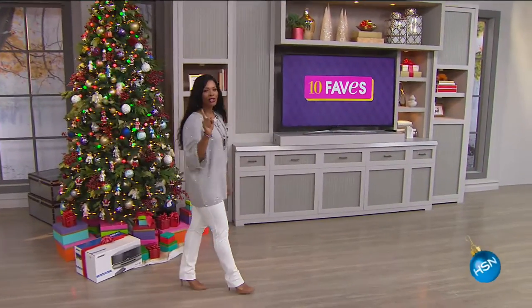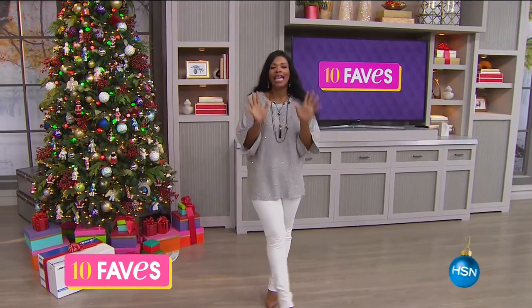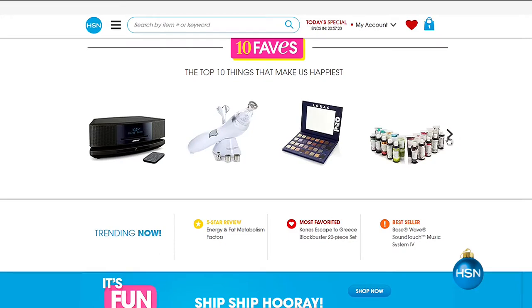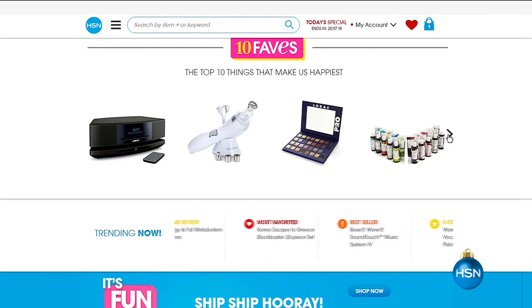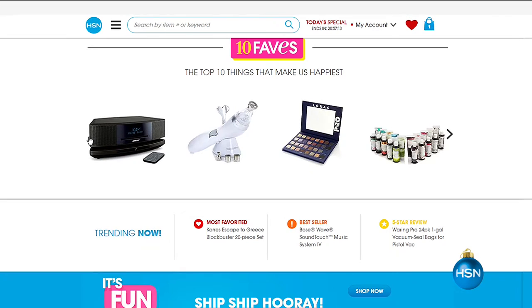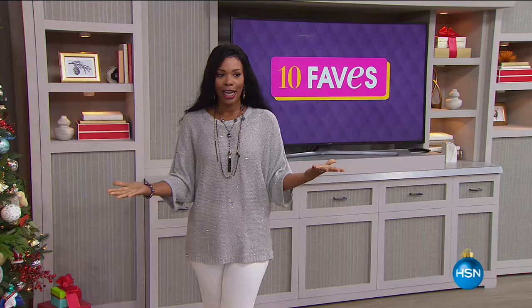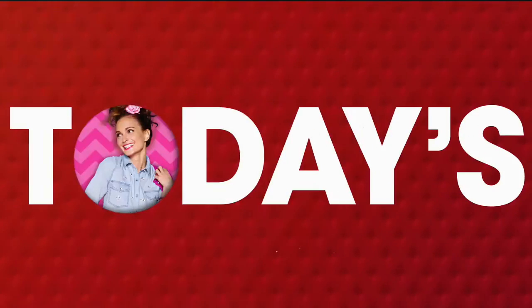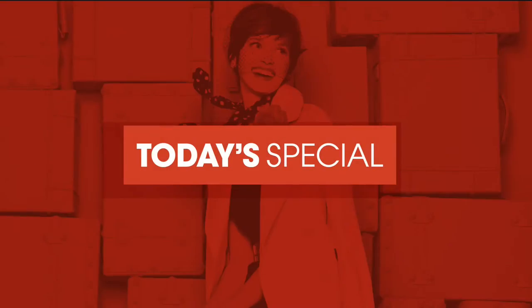All right, you know what time it is — it's time for 10 Faves, the 10 hottest products we're going to see at HSN all day today. I'm Tamra Hooks and I'm going to take you through them, one through ten. If you want to skip through, you can go to hsn.com and click the 10 Faves button. The presentations are going to be pretty quick, but we'll get through all 10, and if you see something you want, you can go ahead and pick it up.